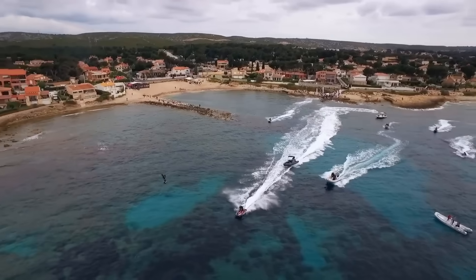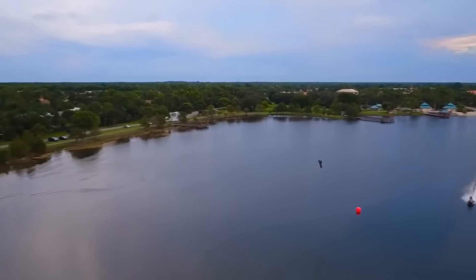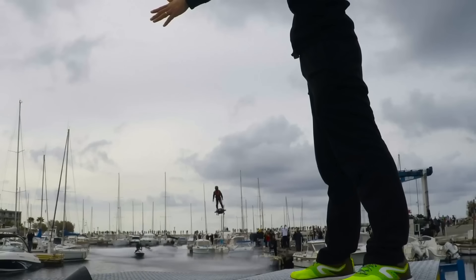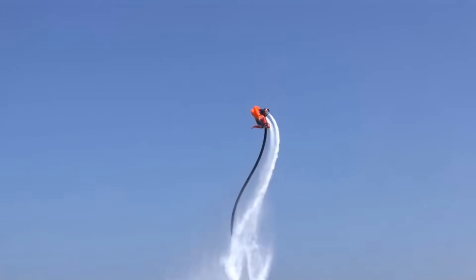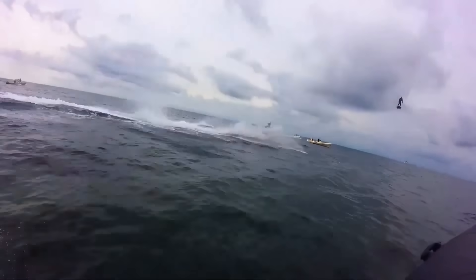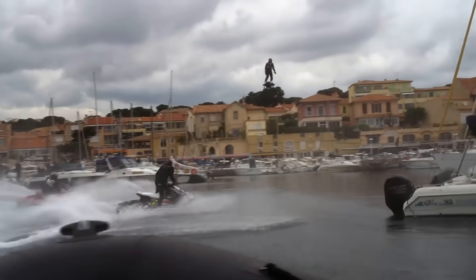Piloting the Flyboard Air is an art of balance and precision, where every body movement dictates flight direction. It made history in 2016 by setting the world record for the longest hoverboard flight, proving that individual airborne travel isn't just possible — it's happening. With each high-speed test, it redefines what flight can be: raw, thrilling, and unbound.